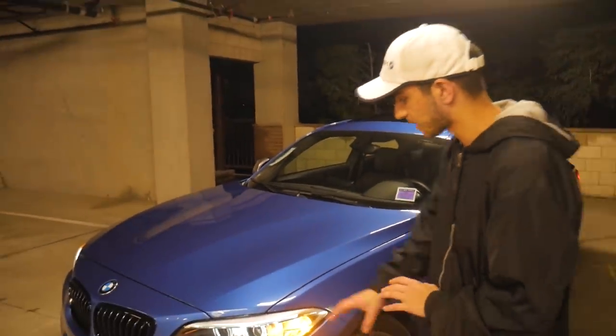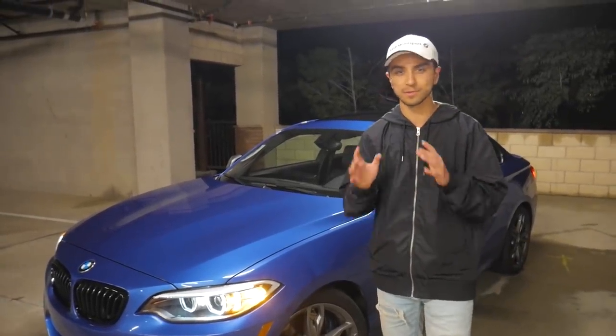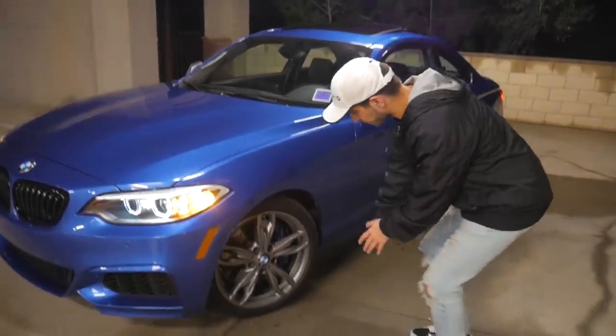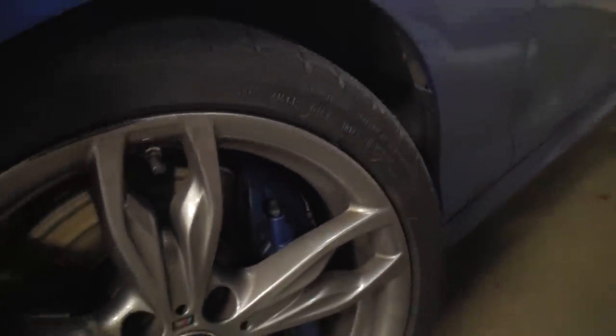There are no dings or chips. The headlights don't have any condensation. It's in really good condition, which was something I was looking for on my next car because my 335 wasn't the cleanest. This car, being an M235i, has four-piston calipers up front, and in the rear, as you guys will see later on, it has two-piston calipers.